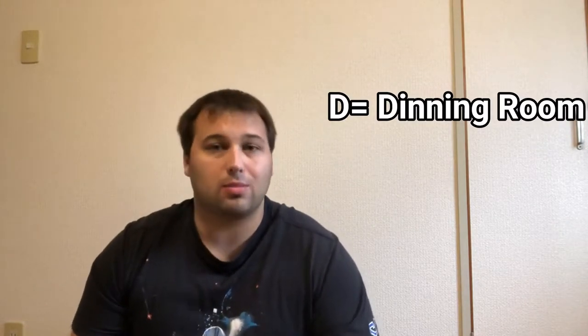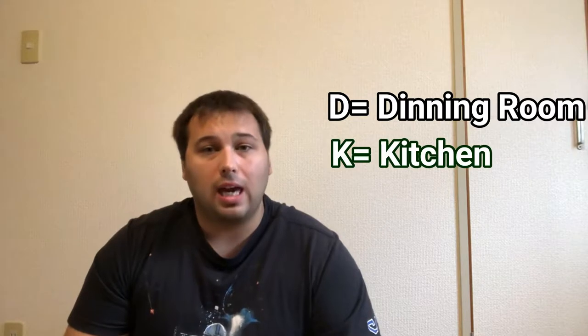Next we're going to go with 1D, and then 1DK. You're going to hear three acronyms in this video: D, K, and L. Each of these letters identifies a different kind of room. D stands for dining room. K is for kitchen. And L is going to be your living room. These come in 1, 2, and 3 different variations, so you'll see a lot of these.